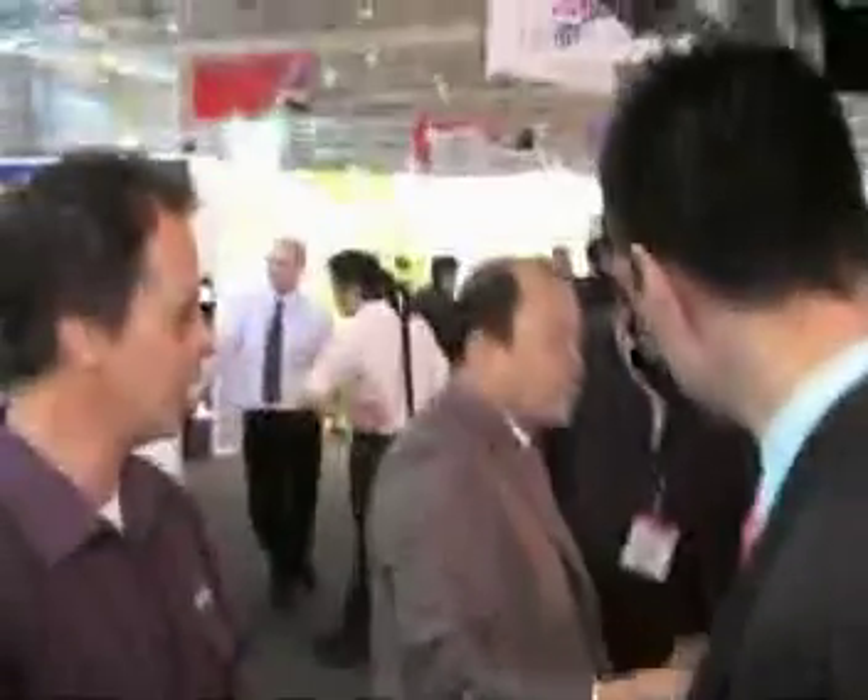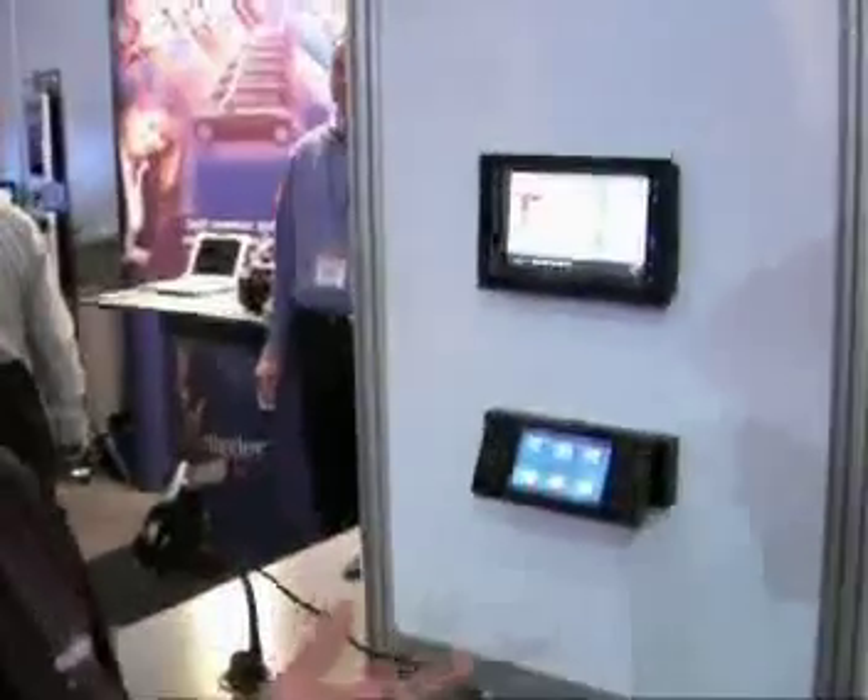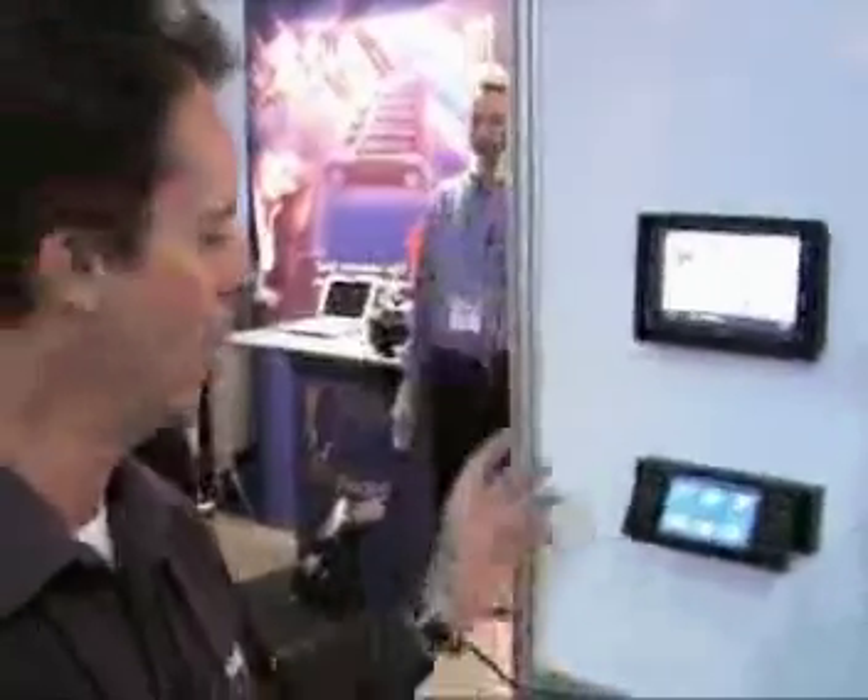Any other funky products you want to show us? We've got some new in-dash navigation products. This will do navigation, DVD, MP3, and radio. It's a single DIN unit with a 4.3-inch touchscreen. You can have your radio going and nav at the same time.